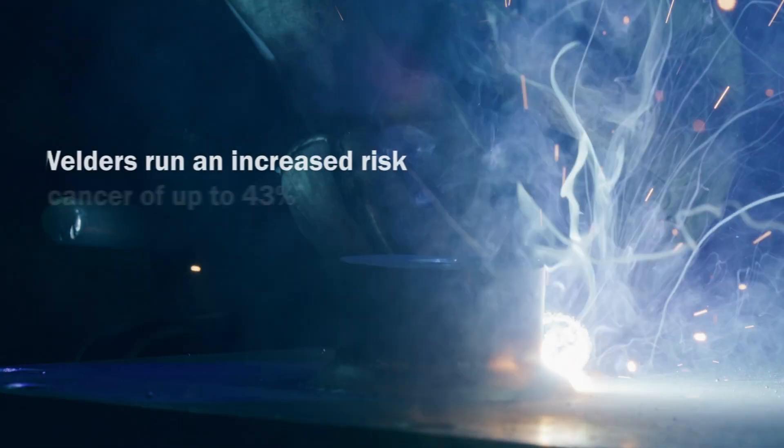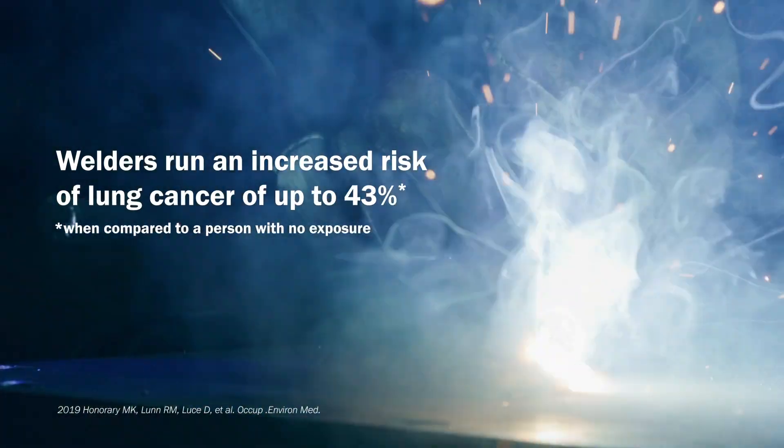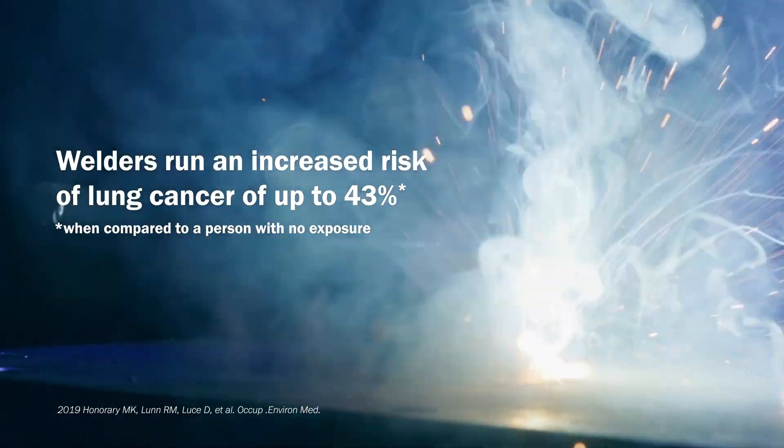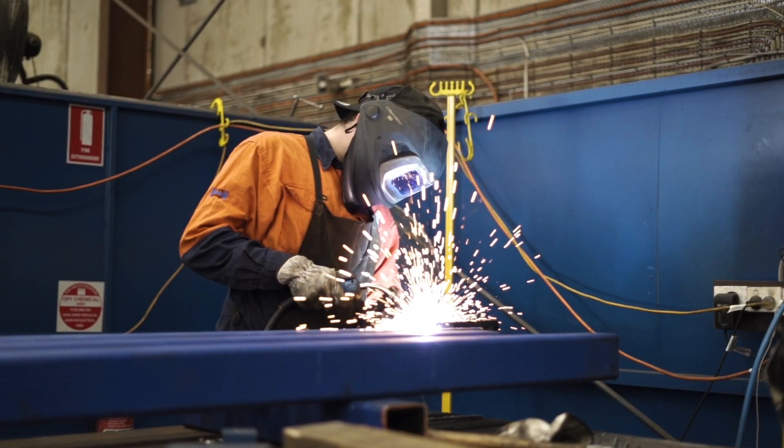Welding fume has been linked to multiple forms of cancer. The World Health Organisation's International Agency for the Research on Cancer classified it as a carcinogen in 2017. Studies have concluded that welders run an increased risk of lung cancer of up to 43% when compared to those who have never welded or been exposed to welding fume. Welding fume is also linked to a myriad of other short-term and long-term adverse health effects.